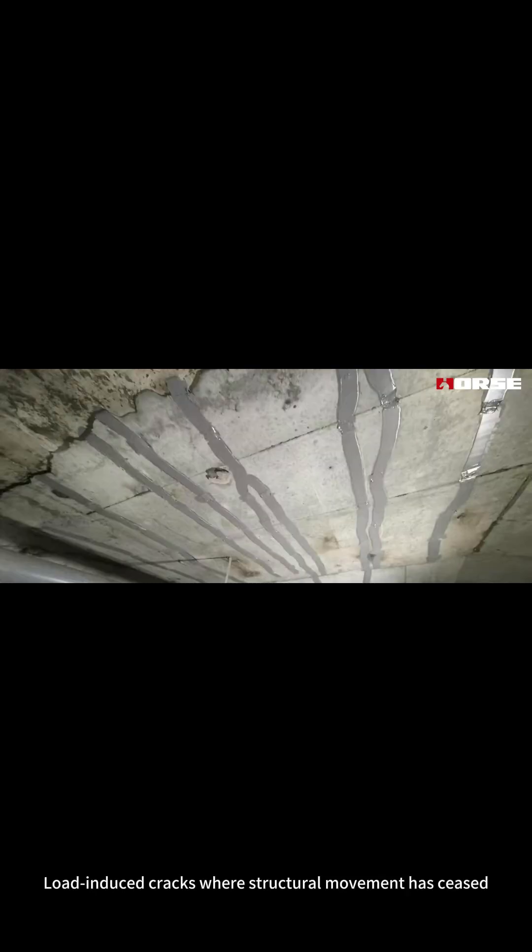1. Static non-moving cracks. This includes shrinkage cracks from initial concrete curing, load-induced cracks where structural movement has ceased, and hairline cracks less than 0.3 mm that do not experience dynamic stress.